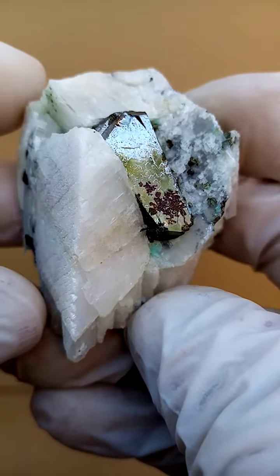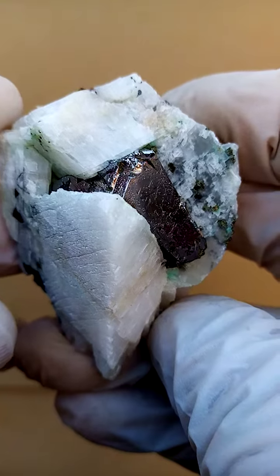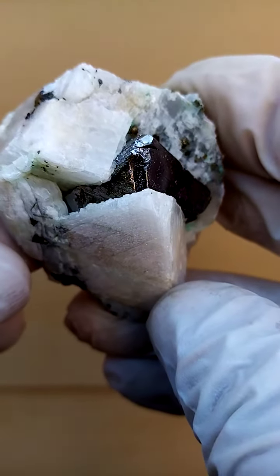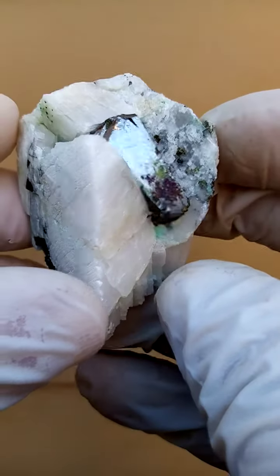Perched in a cavity of solid calcite, we have this super large carolite crystal. Carolite is well known from the deposit at the Kamoya South 2 mine in the Katanga, where this specimen hails from.